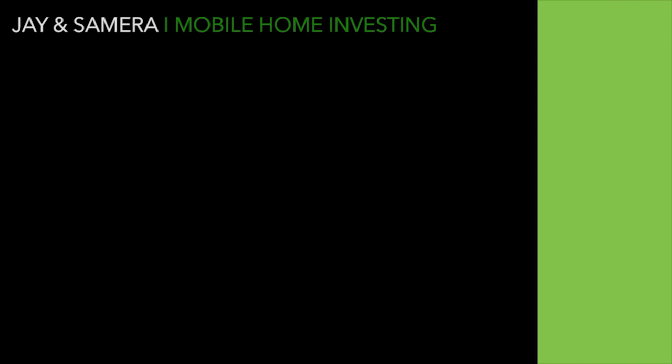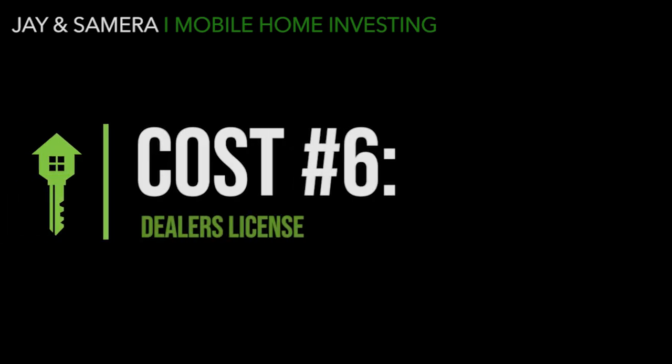Cost number five is utilities. Even if you negotiate free lot rent, utilities are still your responsibility. Make sure you understand where utilities are coming from — is the park metering them, or do you need to start new service with a utility company? Getting electric turned on, plus water, sewer, and trash, is what you're responsible for. Also be aware that some utility companies in your county may require a deposit just to start service, though this can sometimes be waived based on credit score or prior history with that company.